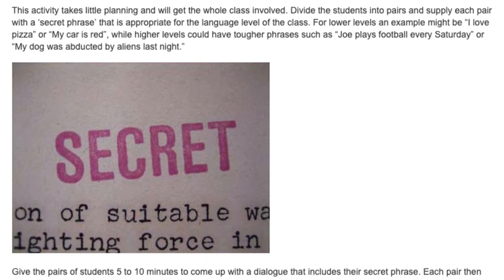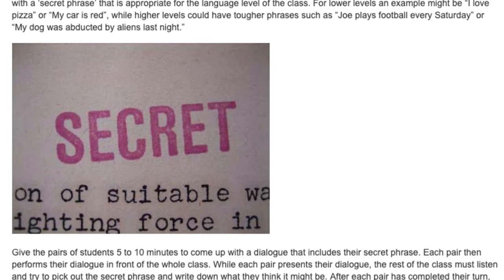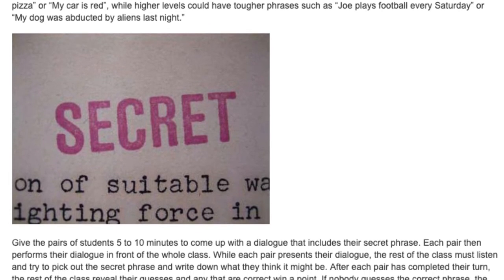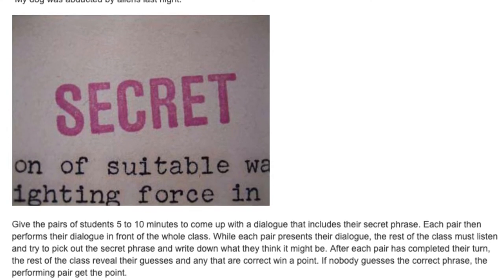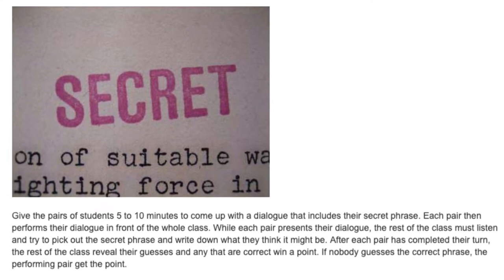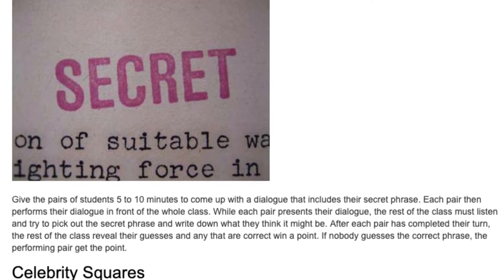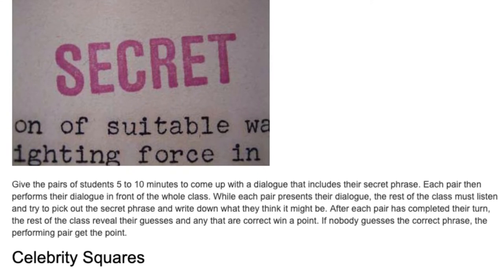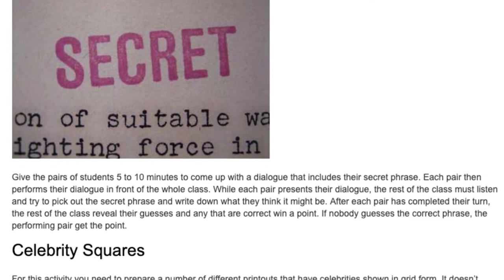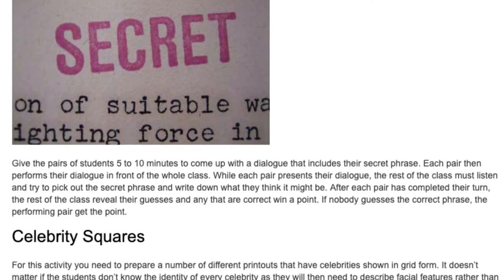Give the pairs of students five to ten minutes to come up with a dialogue that includes their secret phrase. Each pair then performs their dialogue in front of the whole class. While each pair presents their dialogue, the rest of the class must listen and try to pick out the secret phrase and write down what they think it might be. After each pair has completed their turn, the rest of the class reveal their guesses and any that are correct win a point.